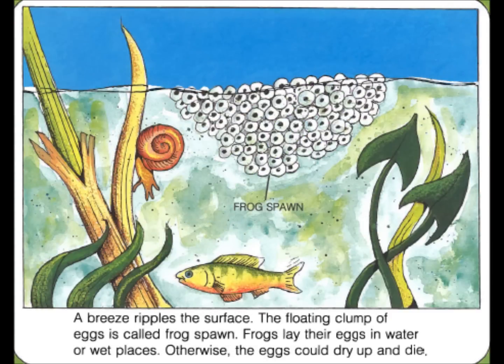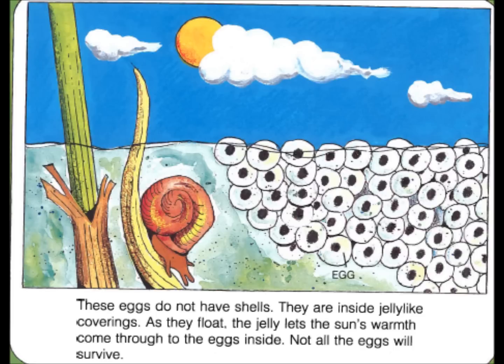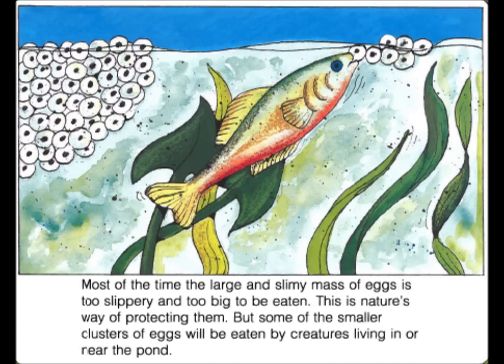A breeze ripples the surface. The floating clump of eggs is called frog spawn. Frogs lay their eggs in water or wet places. Otherwise the eggs could dry up and die. These eggs do not have shells. They are inside jelly-like coverings. As they float, the jelly lets the sun's warmth come through to the eggs inside. Not all the eggs will survive. Most of the time, the large and slimy mass of eggs is too slippery and too big to be eaten. This is nature's way of protecting them. But some of the smaller clusters of eggs will be eaten by creatures living in or near the pond.